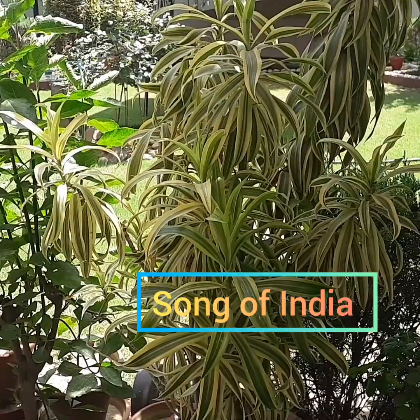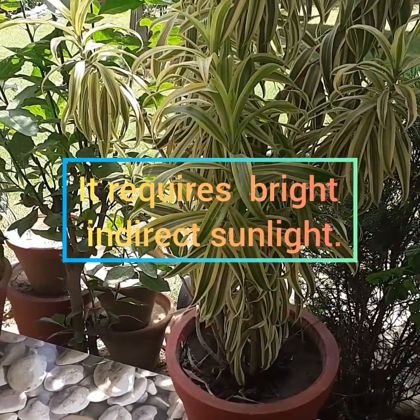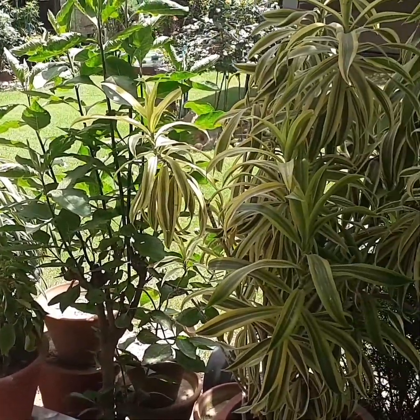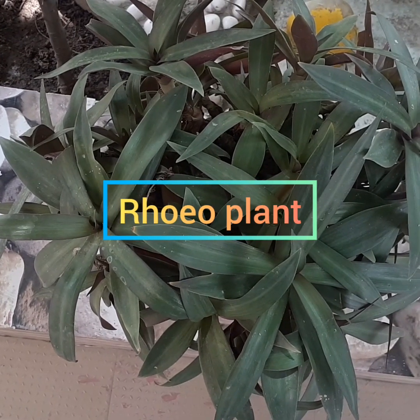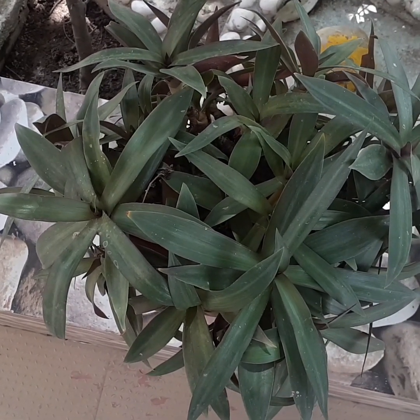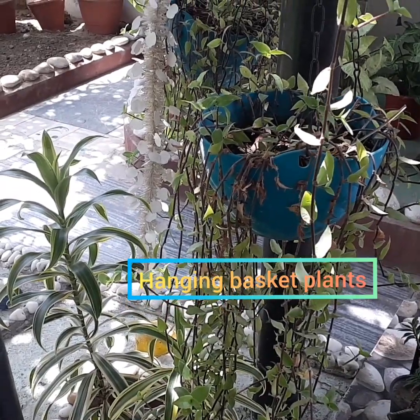Song of India — it requires bright indirect sunlight. Rio plant — it's a permanent plant. These are hanging basket plants.